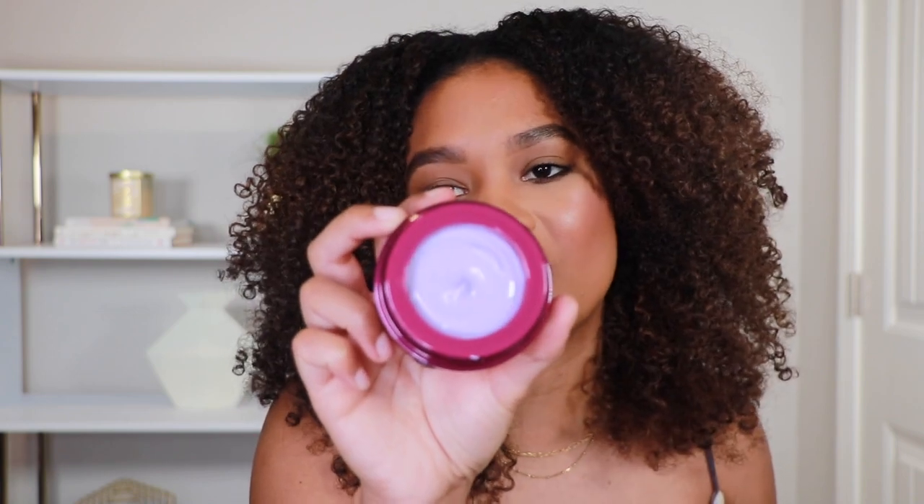Next, the Tatcha Violet C Radiance Mask. I go through these like crazy — I actually bought a brand new one just so it would look clean for this video. It's purple, and it's one of those masks that feels creamy and doesn't dry down on your skin. The benefits are amazing: over time it helps even out your skin tone. I have issues with hormonal acne flare-ups that leave dark marks, so I use this consistently to help even out my skin tone and lighten those dark spots. Tatcha is one of the best skincare brands ever.